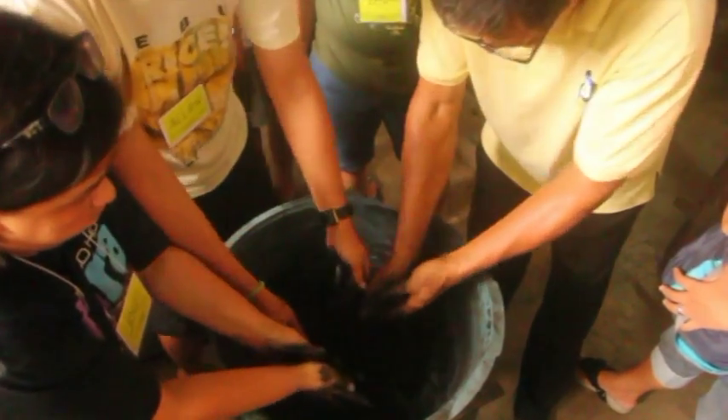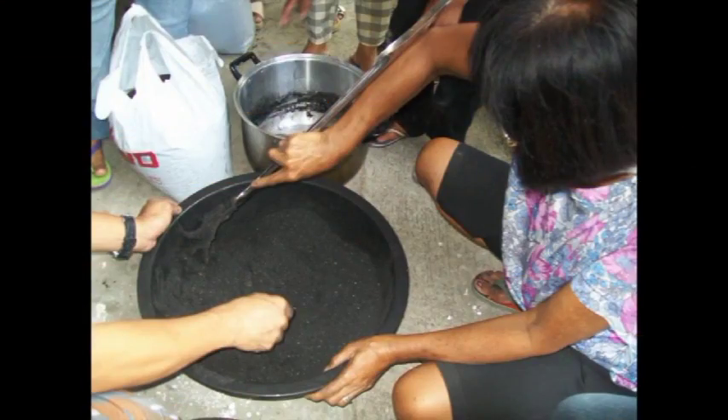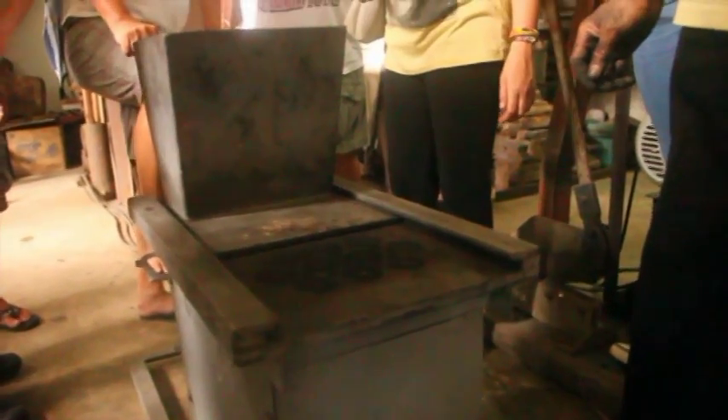Charcoal briquette is a compacted mass of fuel made by mixing charcoal fines or carbonized agroforest wastes with starch and molded under pressure.